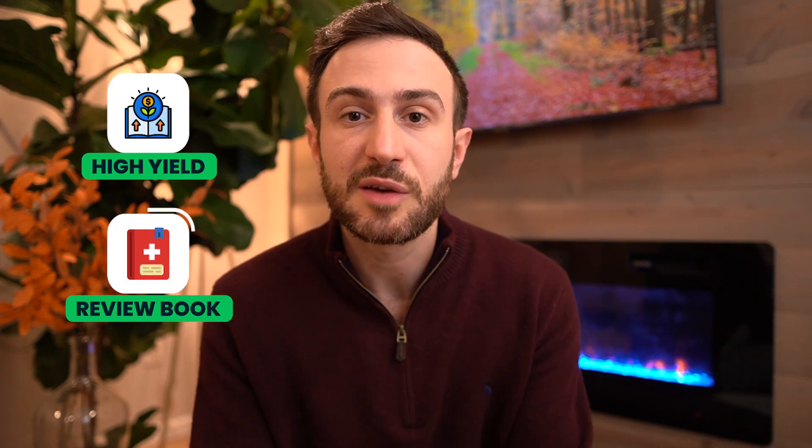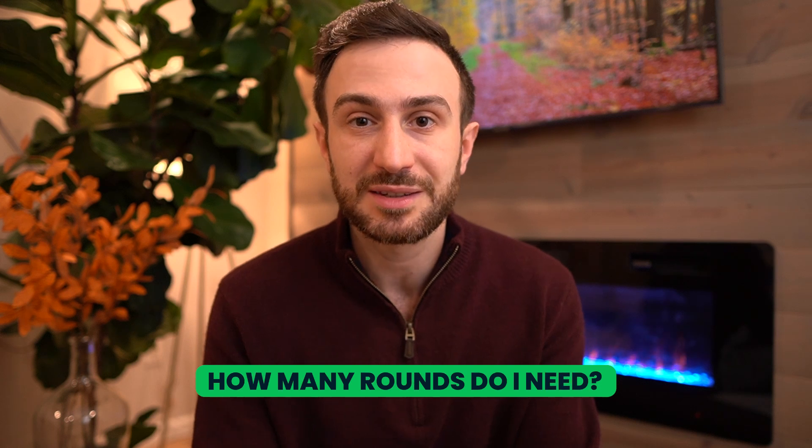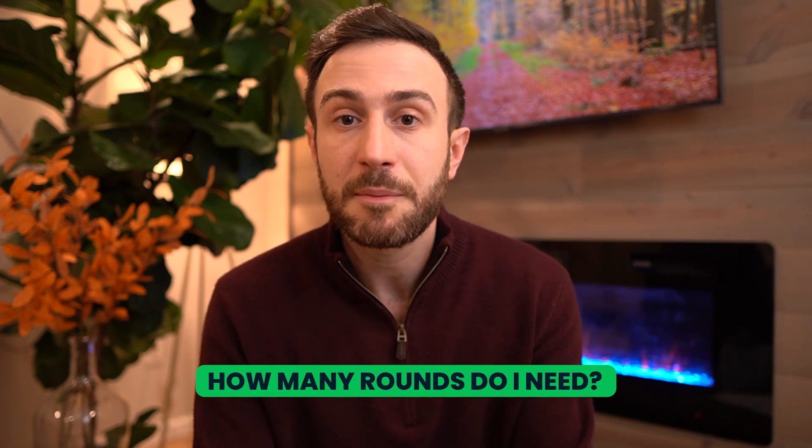The fourth mistake is doing only one round of First Aid. Once you start studying it, you realize how condensed the information is — almost everything is high-yield, because again, it's a review book, so if it wasn't high-yield it wouldn't be included. And if you are like most humans, you will forget. So doing only one round might not be enough to master that resource. The question is: how many rounds do you need? It depends — some people may be fine after two or three rounds, some might need five.